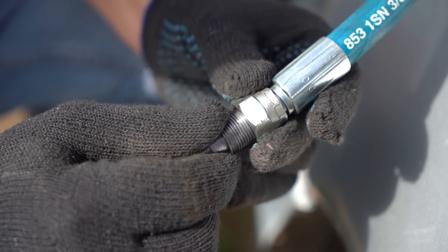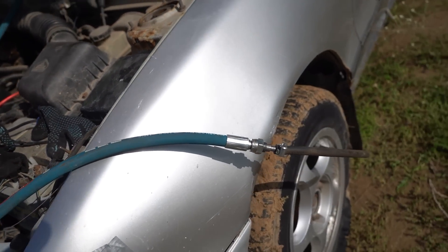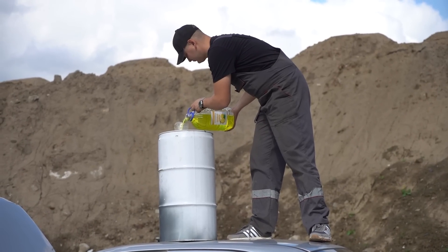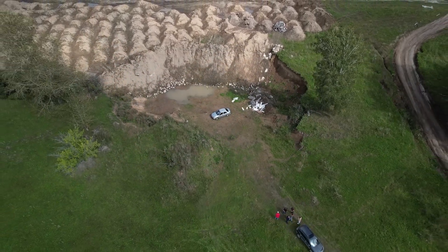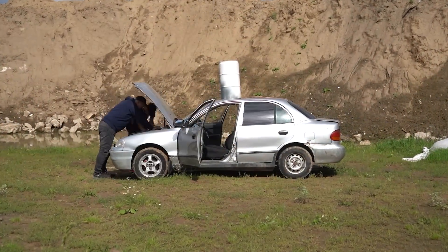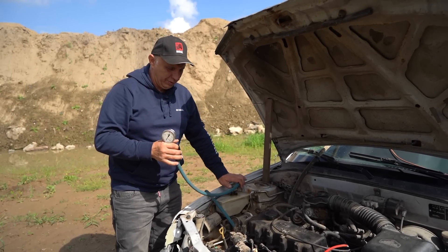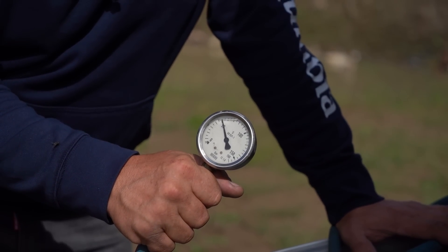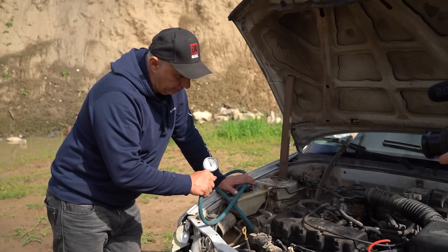Now we're going to hook it up and see what sort of pressure it's capable of generating. I should point out that we're not using it to pump air, but rather we'll be pumping liquid — the simplest option being water. We'll add a bit of soap to it to prevent parts from seizing. We've connected some high-pressure lines and a pressure gauge, plus a canister to gravity-feed the water into the system. 60 bar — and that's at idle. That should be more than enough.